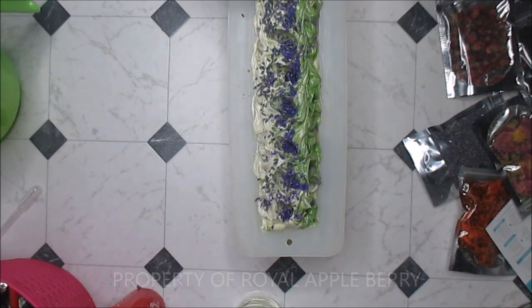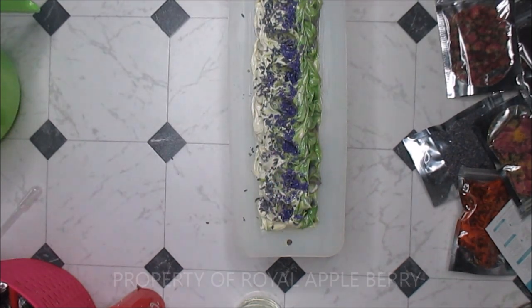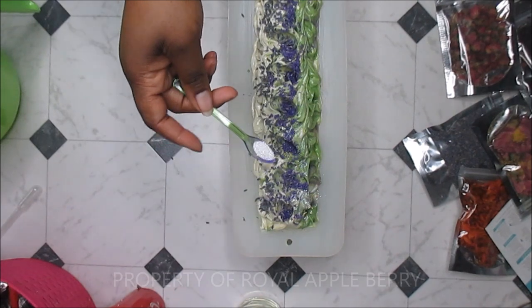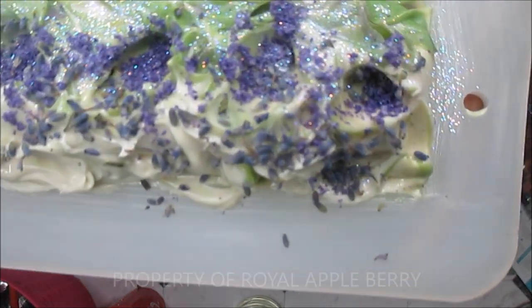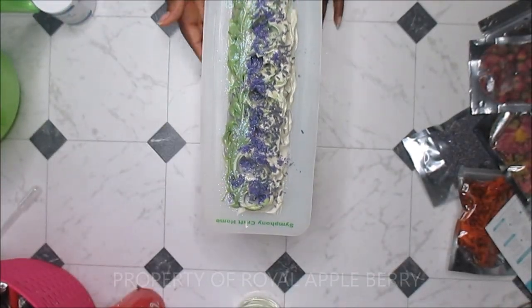I'm feeling heavy-handed today — nothing wrong with that! I'll add a little bit of glitter. I'm not sure if I want purple or white glitter, but I'm going to do white because I've got enough purple going on here. Oh, that's lovely! That's really lovely. I love it! I'm going to show you guys up close — isn't that pretty? And it smells so fantastic, it really really does.